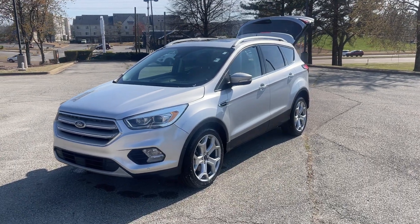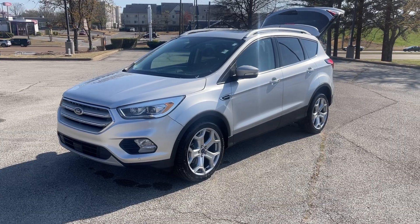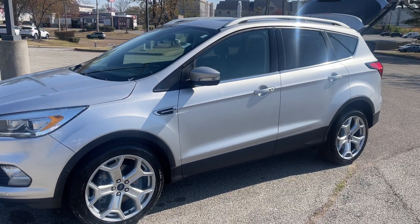Hey friends, Jack Windley, one of the sales managers down here at Sunrise Buick GMC at Wolfchase. Folks, check this out — this here is a 2019 Ford Escape, Titanium Edition.